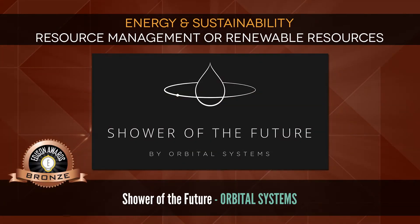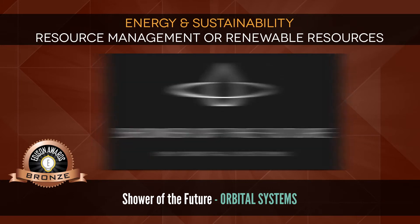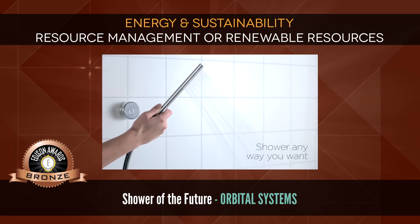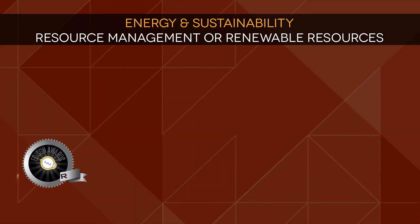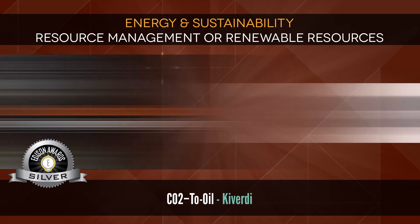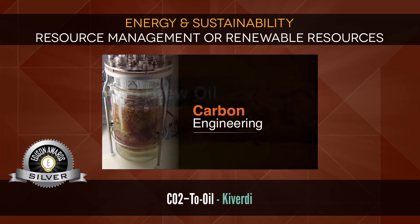Bronze: Shower of the Future by Orbital Systems, the world's most efficient shower unit. Silver: CO2 to Oil by Kiverti, an advanced sustainable oil and chemical company.